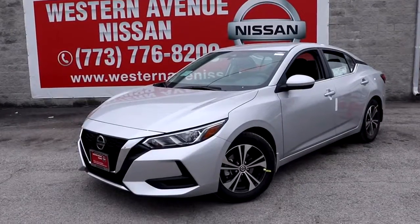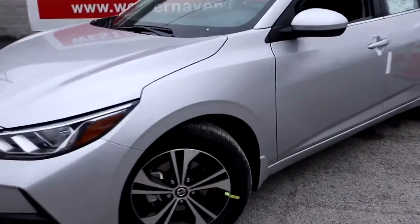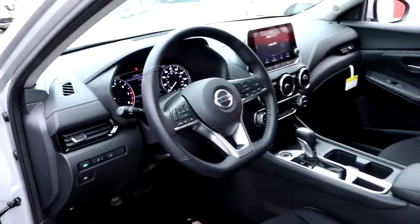Hop into the 2021 Nissan Sentra. Comfort, convenience, safety, and fun are all yours in the sleek and spirited Sentra.